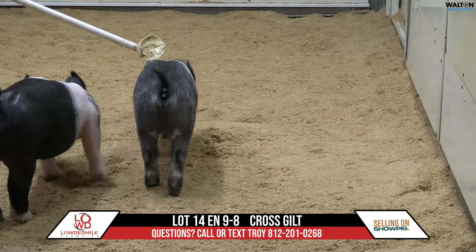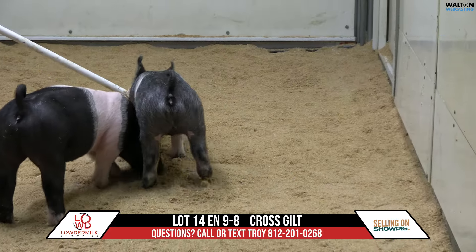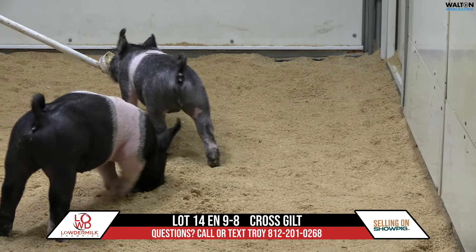So this roll call here, once again, is a first litter gilt. I want to say she had 8 or 9, and did a really good job at taking care of these pigs.